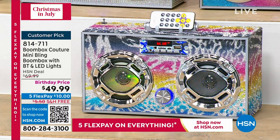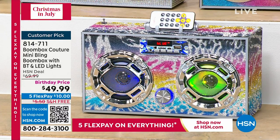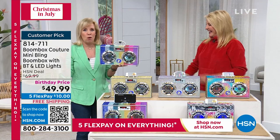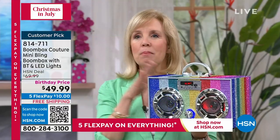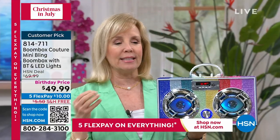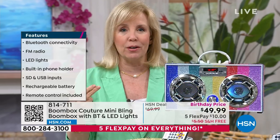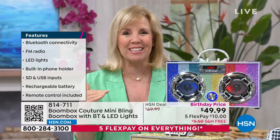We launched these six months ago at Christmas time and sold out — it was crazy fun. They brought in two new ones just for this Christmas in July special: the pastel and the leopard. This is by a company called Trintech — they make everything blingy and fun. These are sold in the highest end department stores: Neiman Marcus, Nordstrom, Saks Fifth Avenue, and HSN.